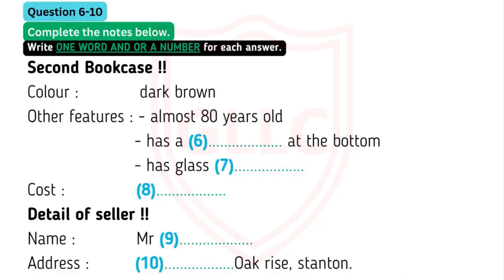Now listen and answer questions 6 to 10. But the second one's a lovely bookcase, too. That's not painted — it's just the natural wood colour, dark brown. It was my grandmother's, and I think she bought it sometime in the 1930s, so it must be getting on for 80 years old. So it's very good quality. They don't make them like that nowadays.